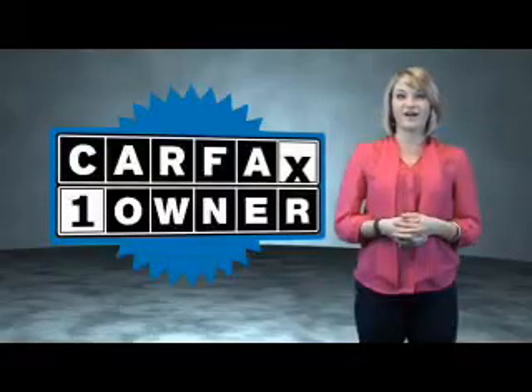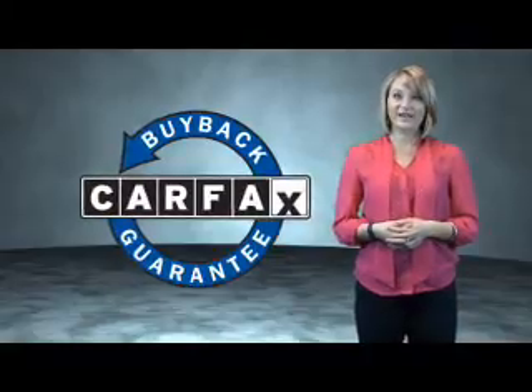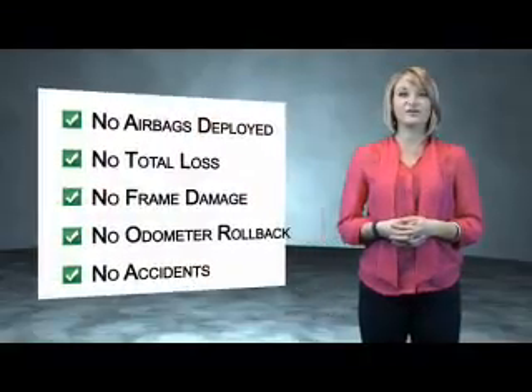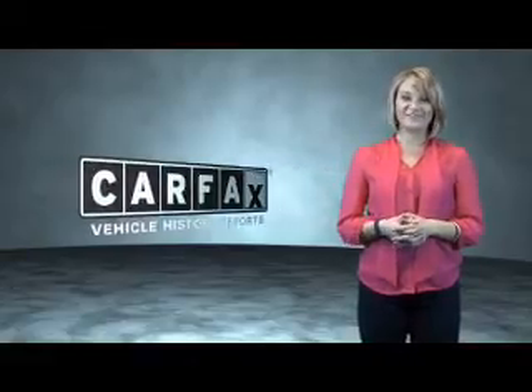This is a CARFAX One Owner Vehicle which qualifies for the CARFAX Buy Back Guarantee. Be sure to find a complimentary copy of the CARFAX Vehicle History Report online or contact the dealership. Just saying, show me the CARFAX.